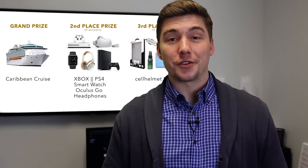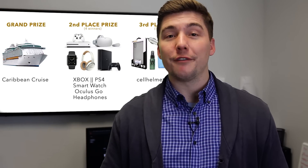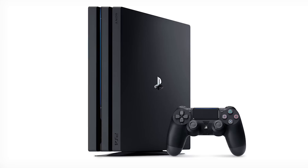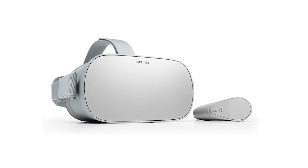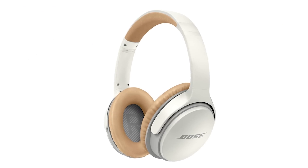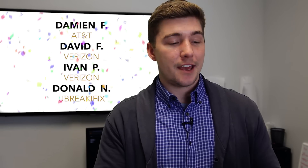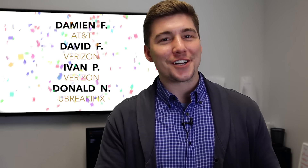And now for our second place winners, who will be taking home one of the following: an Xbox One, a PlayStation 4, a smartwatch, an Oculus Go, or a pair of Bose headphones. Our second place winners are: Damian F from AT&T, David F from Verizon, Ivan P also from Verizon, and Donald N from You Break, I Fix. Congratulations, guys!